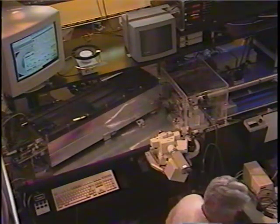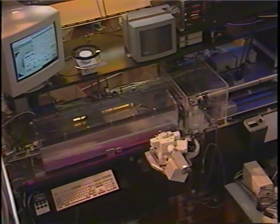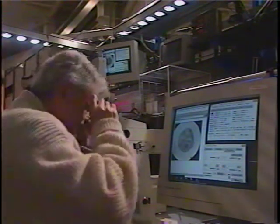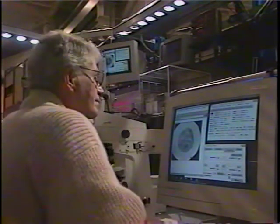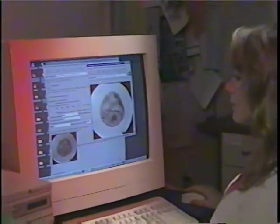At this end station, samples are placed in a chamber located at the end of an experimental beamline. From here, an image is taken. These research images are immediately sent to a central database of research images where they can be accessed by scientists around the world.